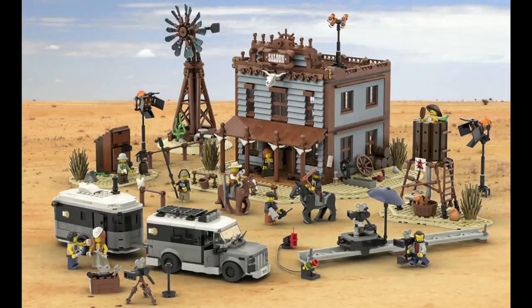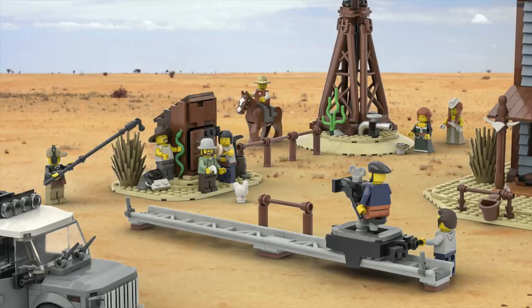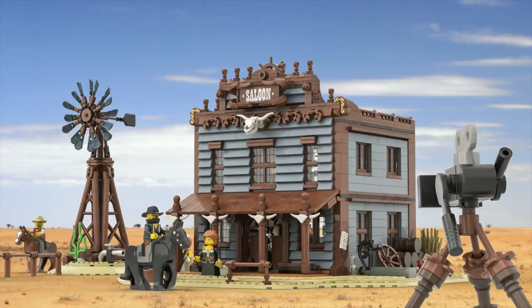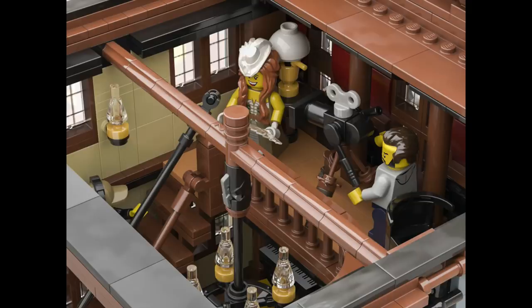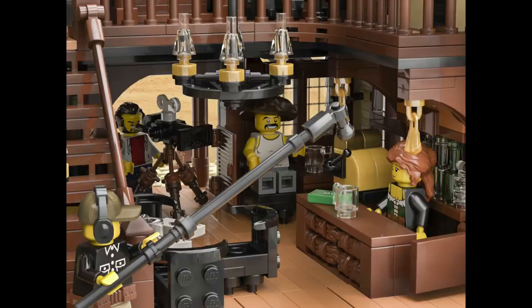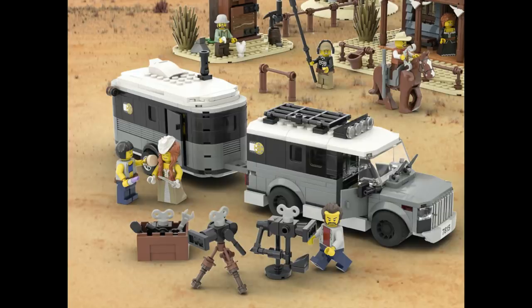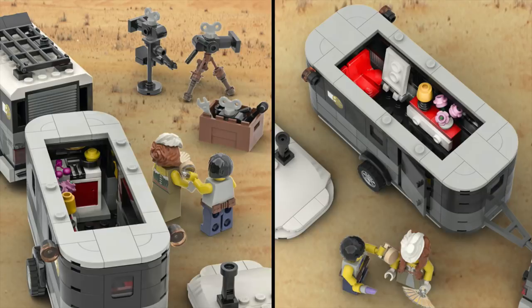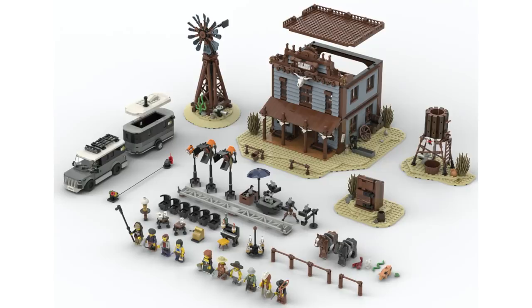And speaking of new takes on old designs, the Brickwest Studios project is the latest to hit 10,000 supporters on LEGO Ideas. This project does such a nice job of updating the classic LEGO Western aesthetic to more modern build techniques. It's also reminiscent of the classic LEGO Studios line, as it features all sorts of movie-making gear, using Western scenes as the set for a movie. I'm definitely keeping my fingers crossed for this one and would love to see it come out as a set.